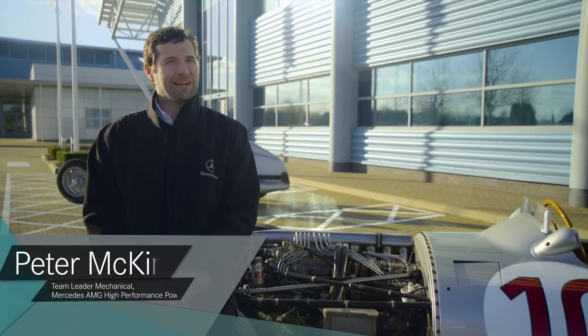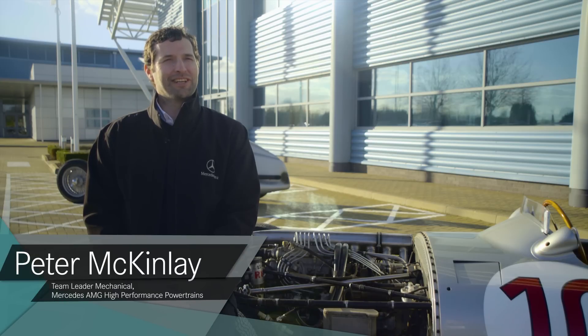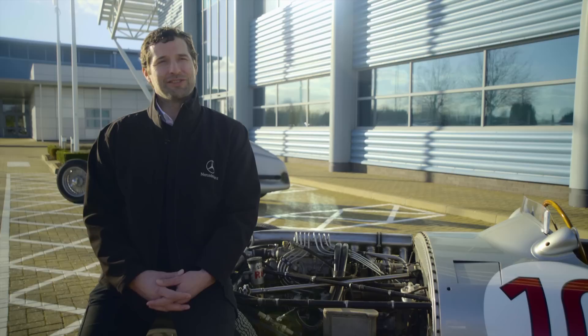I'm Peter McKinley, the lead mechanical engineer in our automotive engineering department.